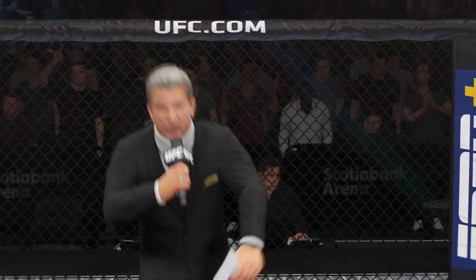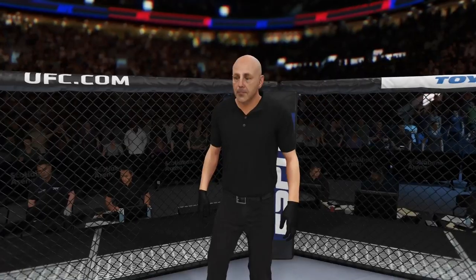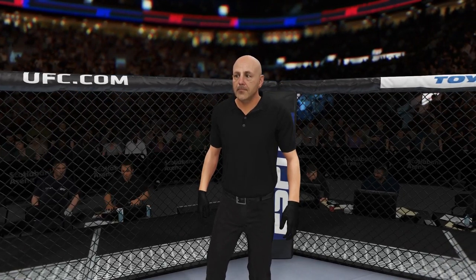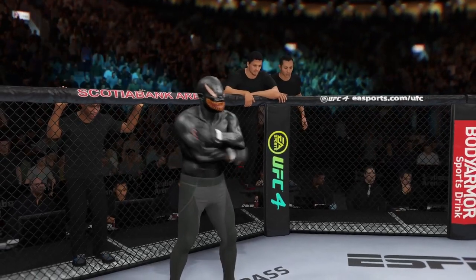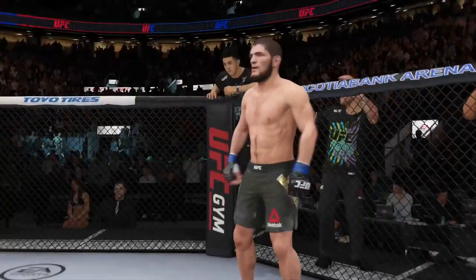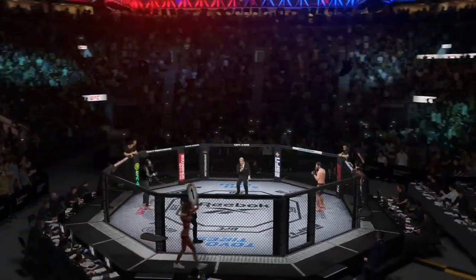Here's Bruce Buffer. Ladies and gentlemen, this is the main event of the evening. And when the action begins, our referee in charge of the octagon, Eve Loving. And now, this is the moment UFC fans around the world have been waiting for. It's time!